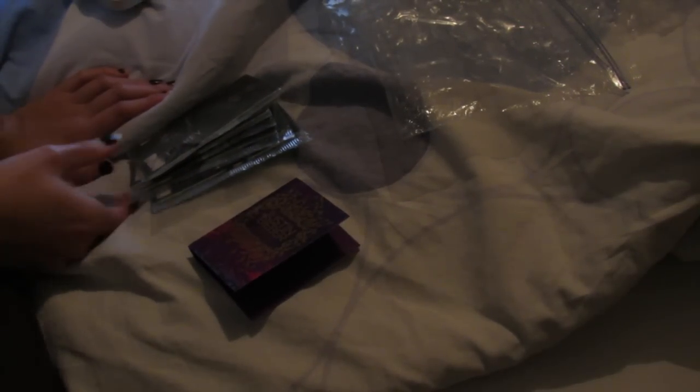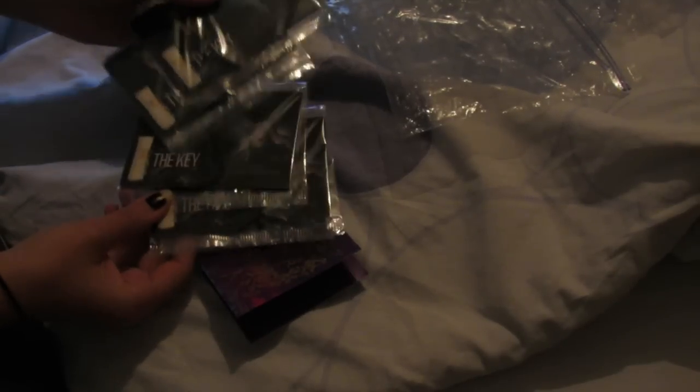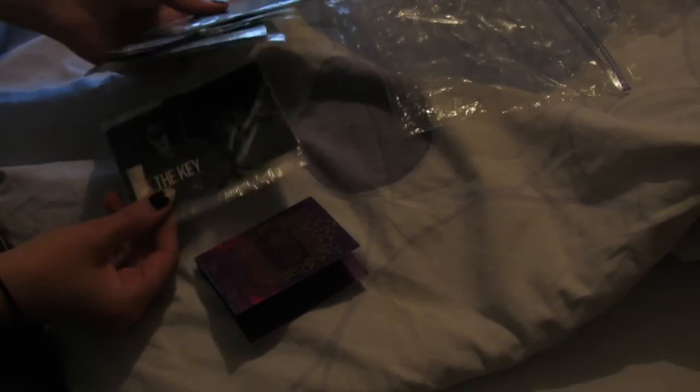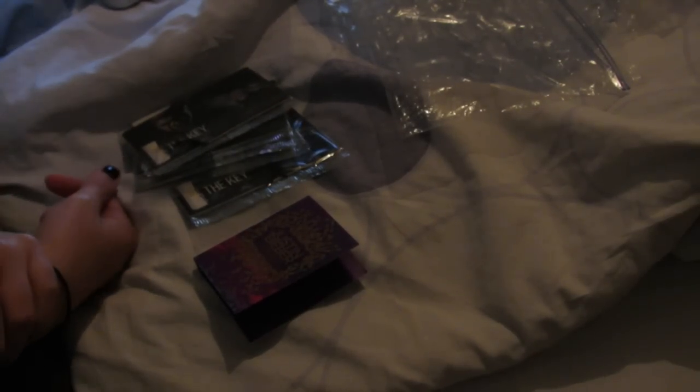So that's it guys. This is my unboxing video for the key sample and the locker scent cards. Thank you guys for watching. I hope you enjoyed this video — I'm sorry for the bad lighting — and I'll see you in my next one. Bye-bye.